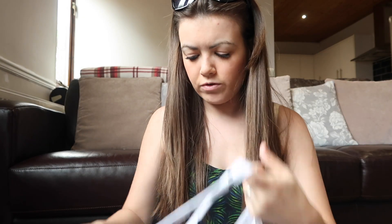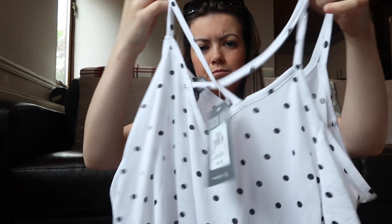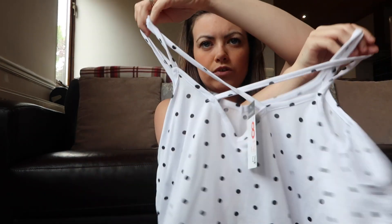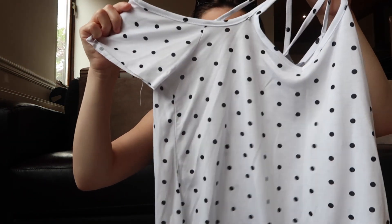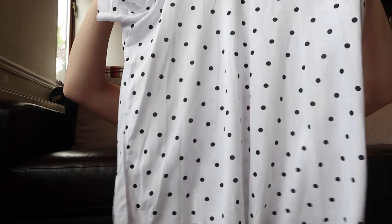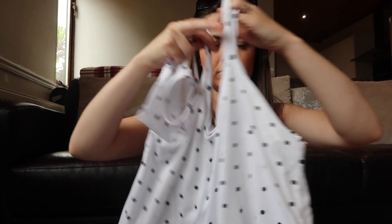I got this top — I don't think I'm actually bringing it on holiday, just got it for summer in general. It's a cold shoulder top with a crisscross at the back, white with black polka dots. That was four pounds.